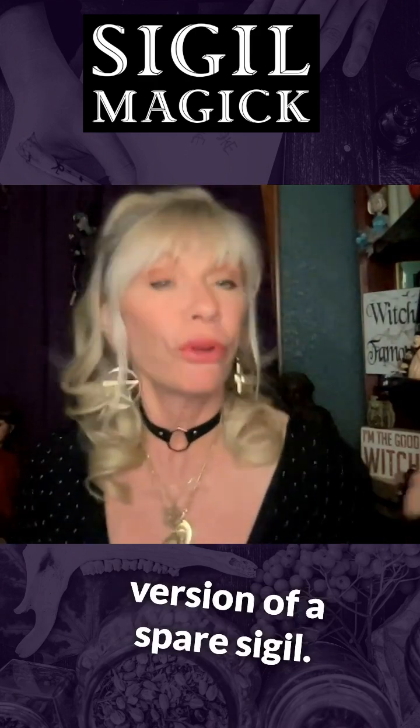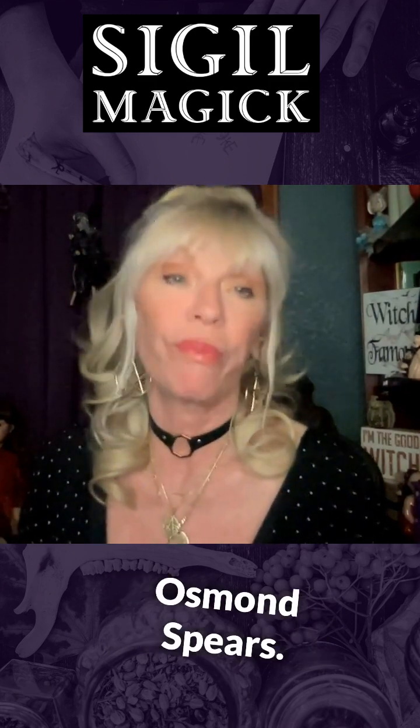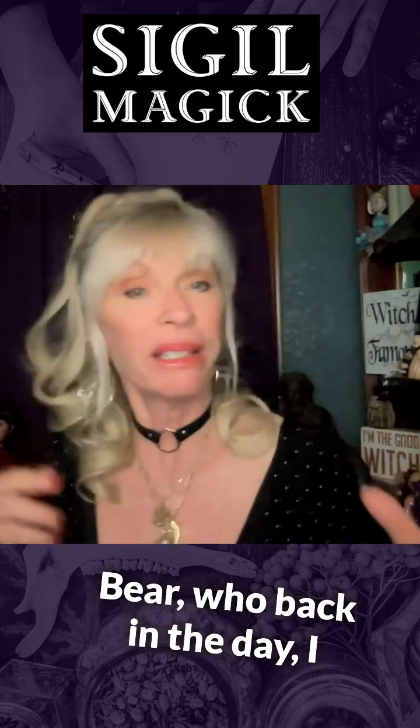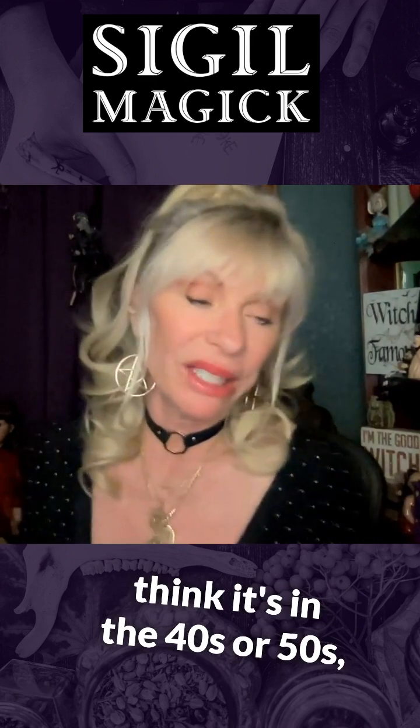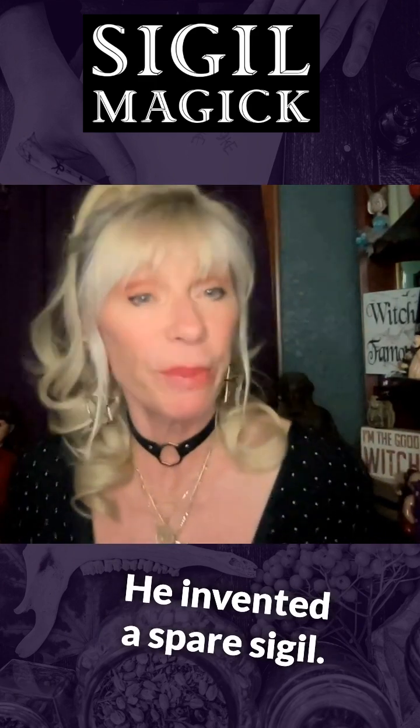Let me give you a simple version of a Spare sigil. There's a guy called Austin Osman Spare who, back in the day — I think it was the 40s or 50s — was like one of the fathers of chaos magic. He invented the Spare sigil.